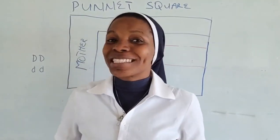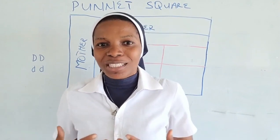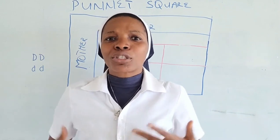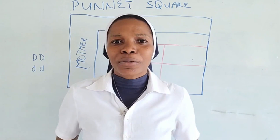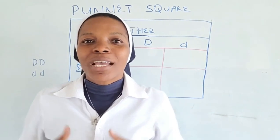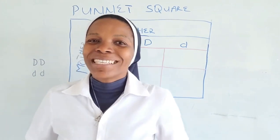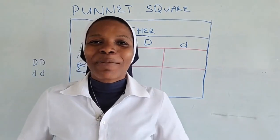I hope you now know that Rhesus positive parents can give birth to a Rhesus negative baby. In case you are in doubt about your child — because you are Rhesus positive, your wife is Rhesus positive — that baby who has a Rhesus negative factor can still be your baby. You need to go for a more elaborate lab test to discover whether your positive blood factors are in the homozygous or the heterozygous form. I hope you have found this video beneficial. I am Sister Azor Augusta and this is BodyGist. Thanks for watching.